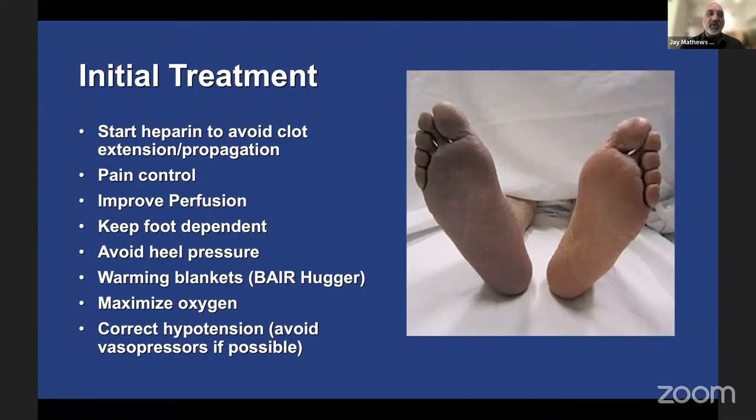For initial treatment, start heparin to prevent clot propagation — remember, heparin does not dissolve thrombus; that's your body's autologous fibrinolytic mechanism. Heparin prevents clot extension. Provide pain control, keep the foot dependent, avoid heel pressure to prevent necrosis, use warming blankets — I use a half-sheet bear hugger — to help with vasodilation. Maximize tissue oxygenation and correct hypotension, but avoid vasopressors as much as possible, as they can propagate the acute limb event through severe vasospasm.